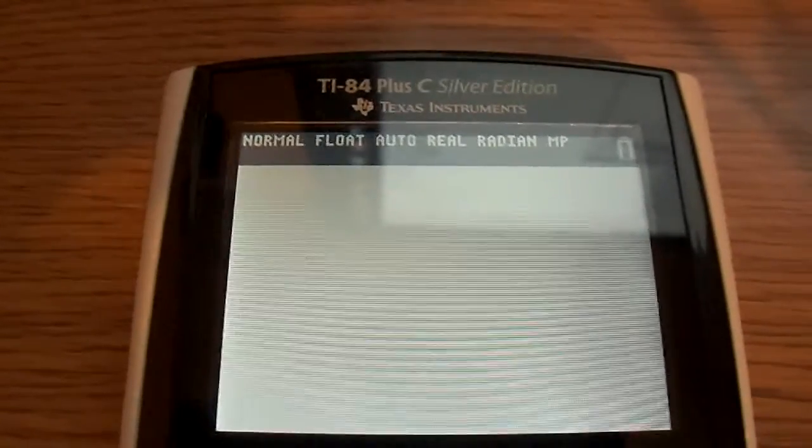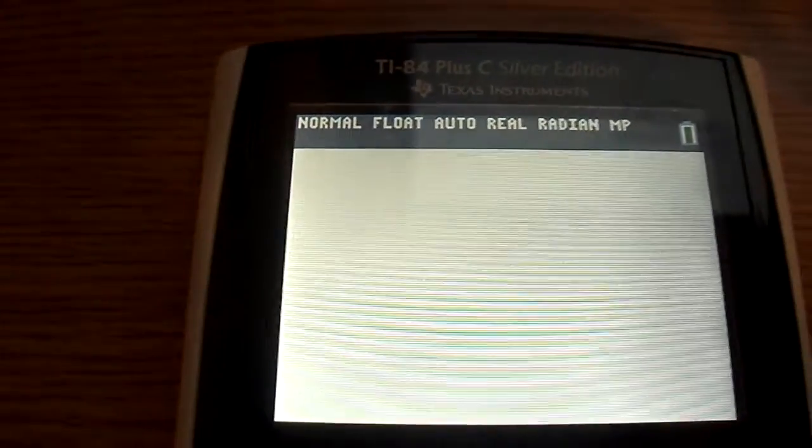Alright, here's my TI-84 PCSE. I wrote a program for it that will display some images.